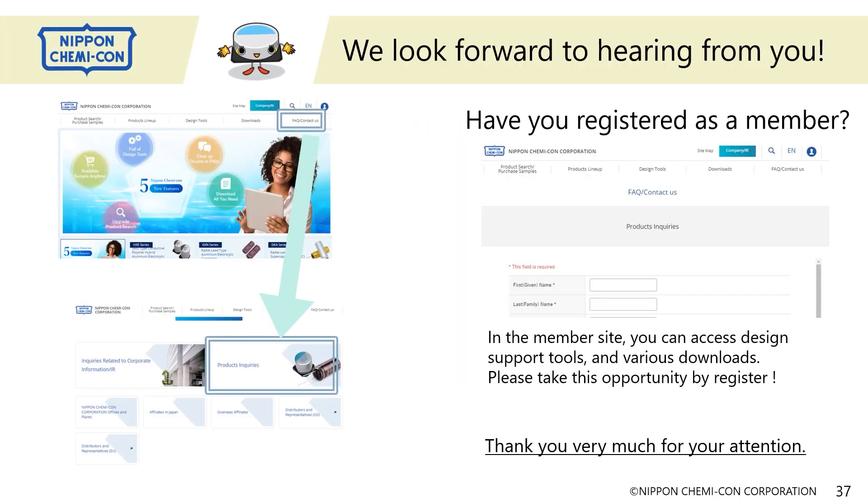That's all for today. Thank you for your attention. I hope you enjoyed watching the video. If you have any questions or comments, please don't hesitate to contact us via the Automotive Engineering Exposition Inquiry Form. After the exposition, you can use the inquiry form on Nippon Chemicon's official website. We look forward to seeing you again.